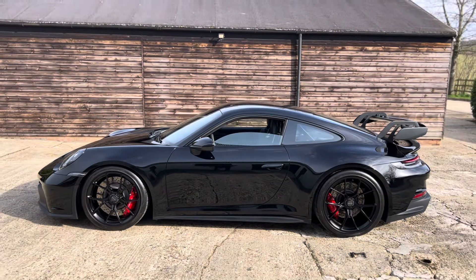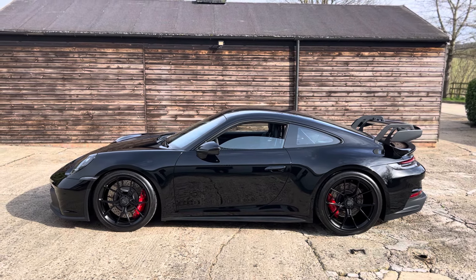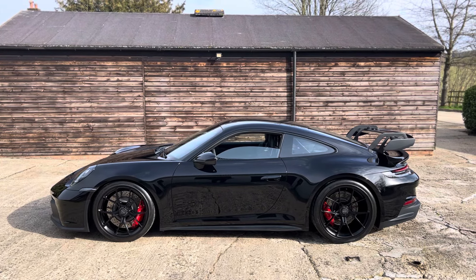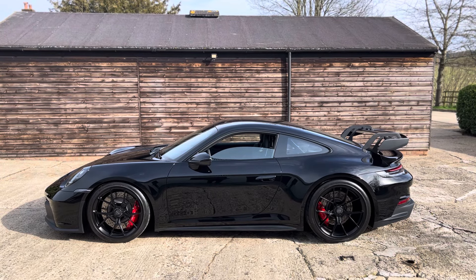That is the 992 GT3. I hope you like the car and find the video useful. If you'd like to know more about the car, please visit our website at www.bramsurebv.com. Pop us a text, a WhatsApp, an email, or pick up the phone and give us a call. We'd love to talk to you about it. Thanks for watching.